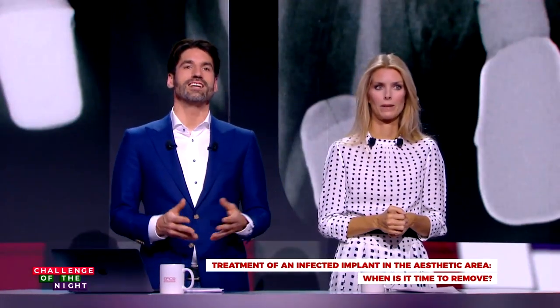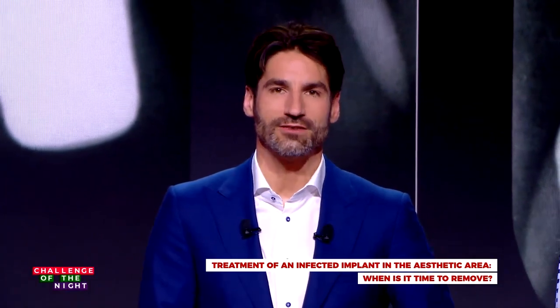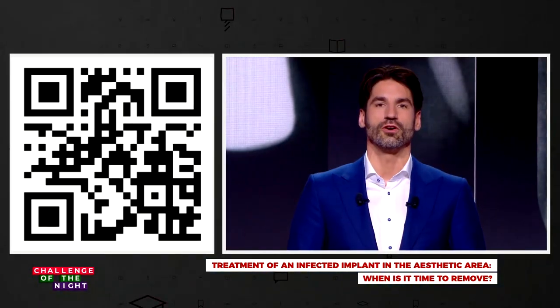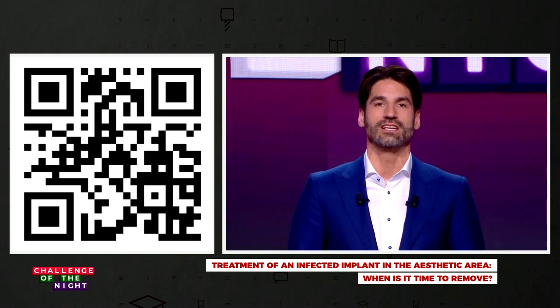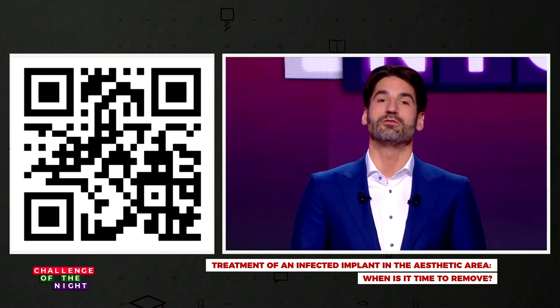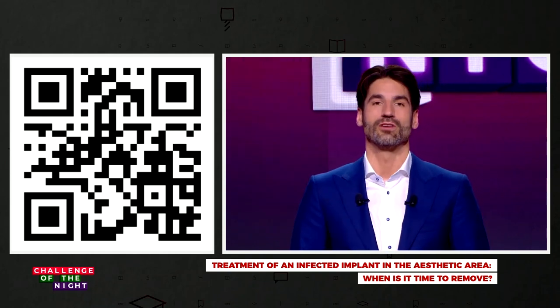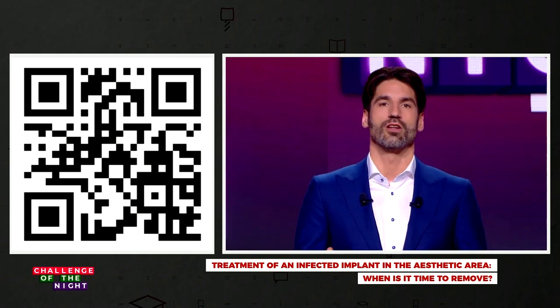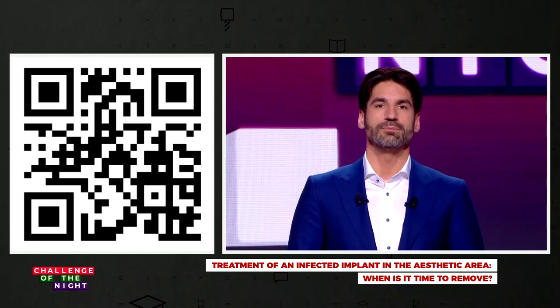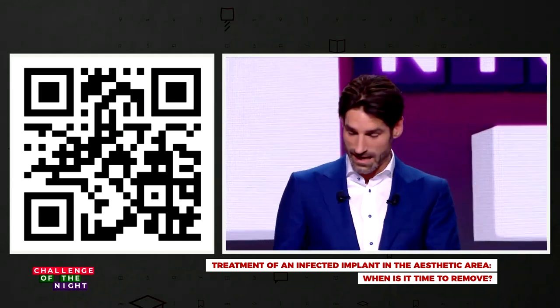We'd really like to engage you during this challenge of the night, so you can vote. You can scan the QR code appearing on your screen right now, and if you can't find it you'll also find that same code right below the live stream player. Please vote in the cases of Eva and Laura: what would you do? Keep the implant or remove the implant? Later on we'll see how the audience voted.